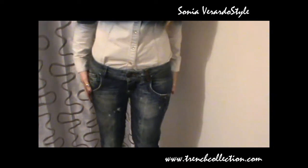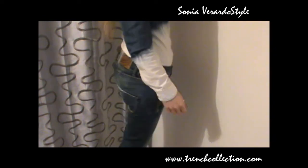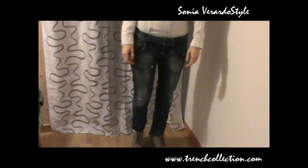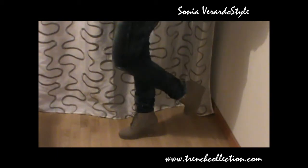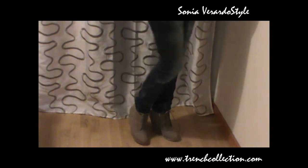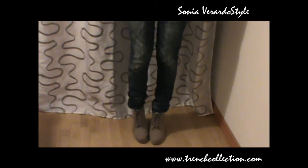They are actually a boyfriend fit model but with a skinny leg, so they are very flattering and I just love to wear them. My wedge ankle-high booties are from H&M from a couple of seasons ago — they are very comfy and I really like to wear them.